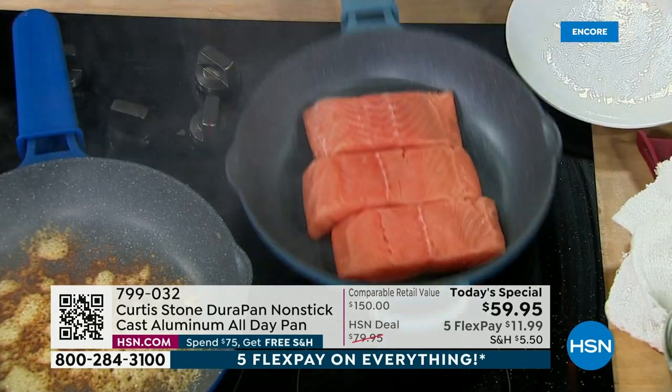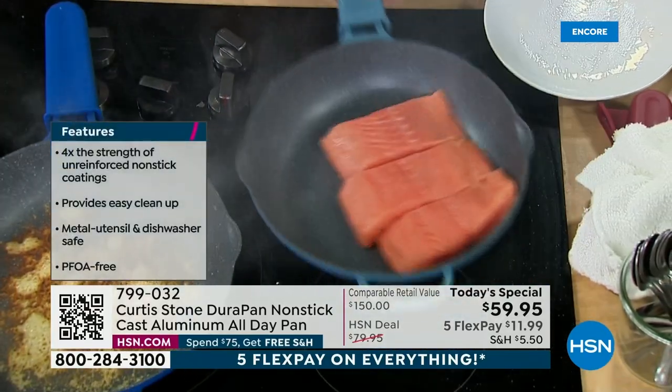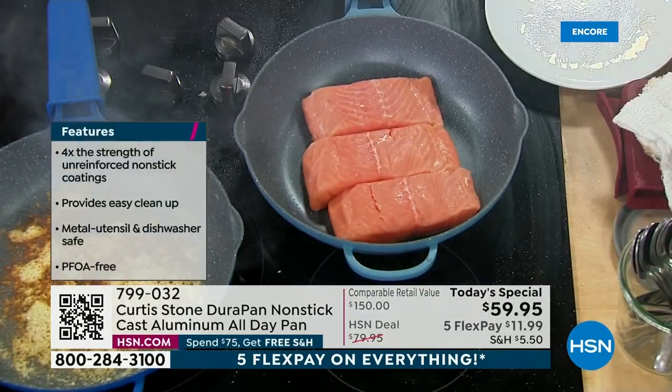I throw that Faroe Island salmon straight back into my pan, and you can see — it doesn't stick. It slides around my cookware, and that's what's so brilliant.